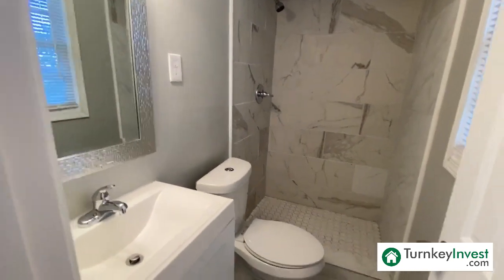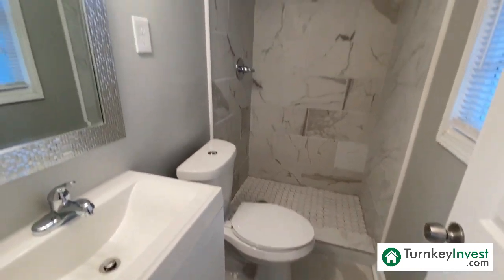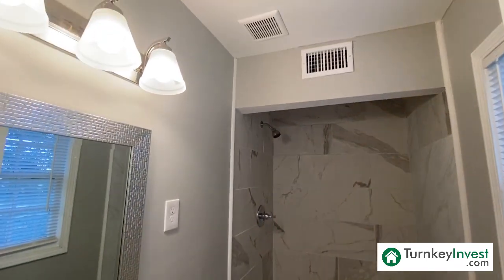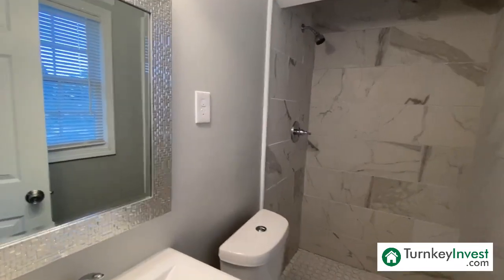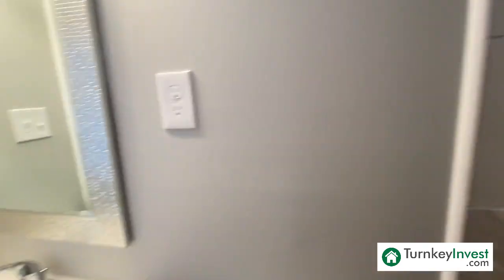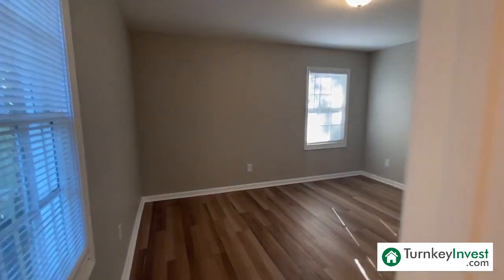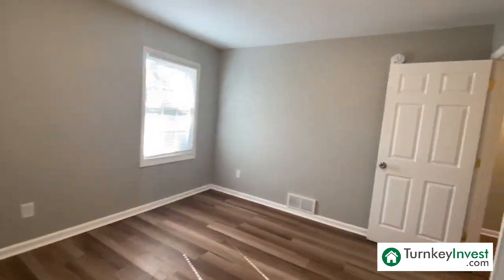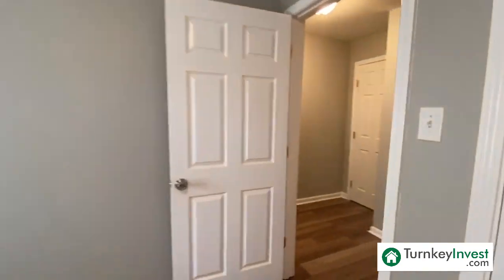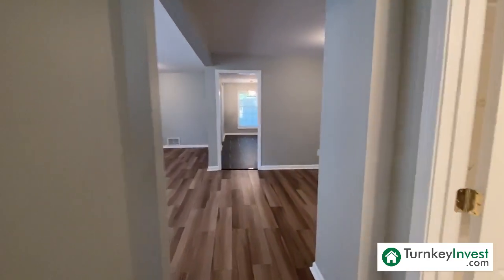This is the master bedroom. Here we have the master bath, again with that beautiful tile finish on the floor — all these wonderful upgrades. This is definitely an incredible investment property, and very impressive work by the team here.